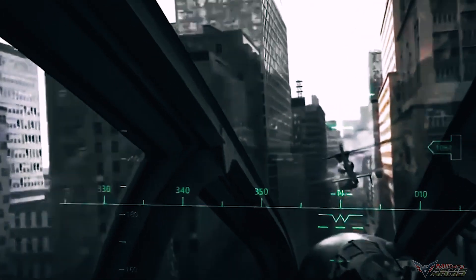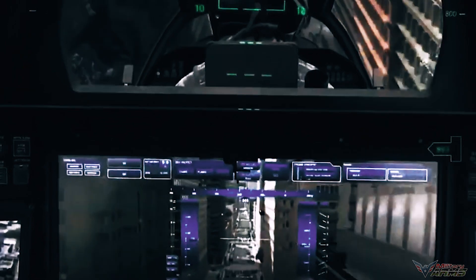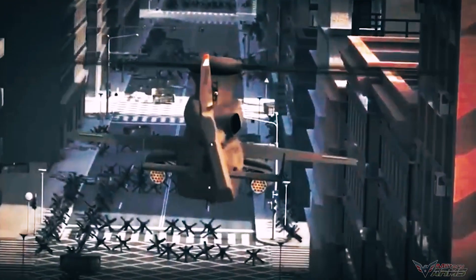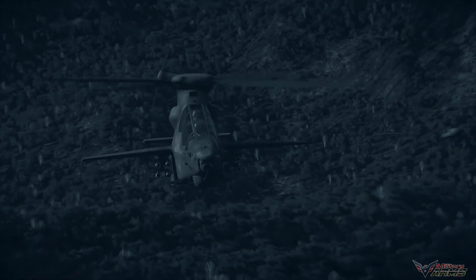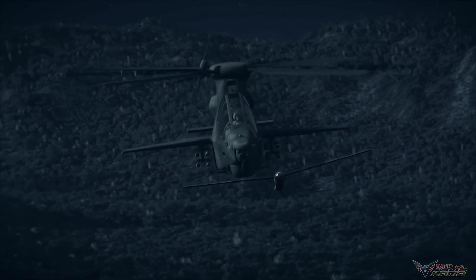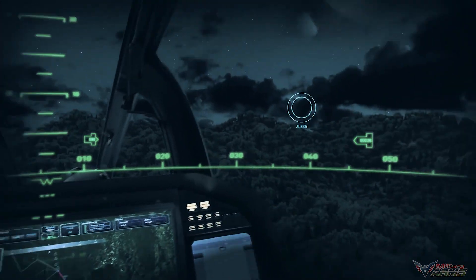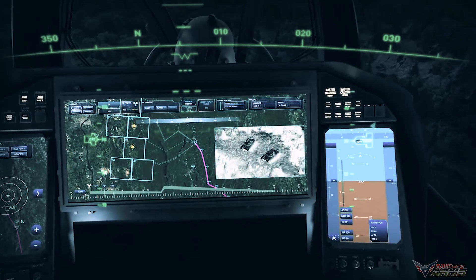The Bell 360 Invictus revolutionizes attack reconnaissance capabilities to enhance ground maneuver commander missions and fulfill the U.S. Army's Future Attack Reconnaissance Aircraft initiative. The aircraft utilizes a common open architecture digital backbone comparable to the Bell V-280 Valor, providing the U.S. Army with an ever-ready advantage with an invincible fleet. The Bell V-280 Valor is the long-range lead aircraft for the U.S. Army's future vertical lift program, exceeding all requirements and expectations.